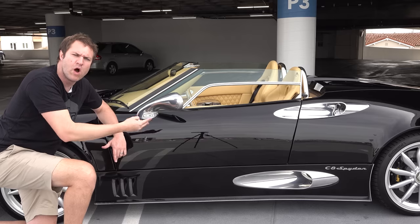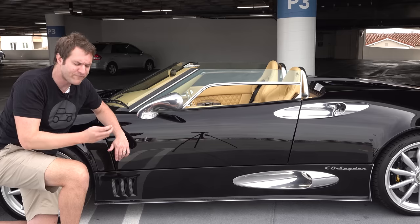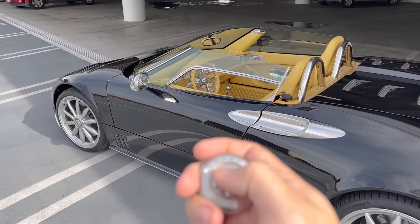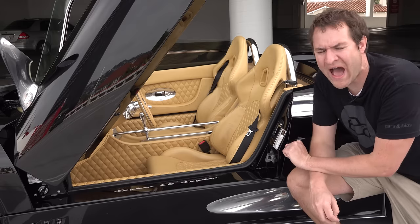Let's say you walk up to this car and you don't want to go through the trouble of putting your hand behind the mirror and pressing the button. Well, you don't have to. Take the key fob, press a button on the fob, and then the door pops open automatically. So you don't even have to push the door button, which is even cooler.